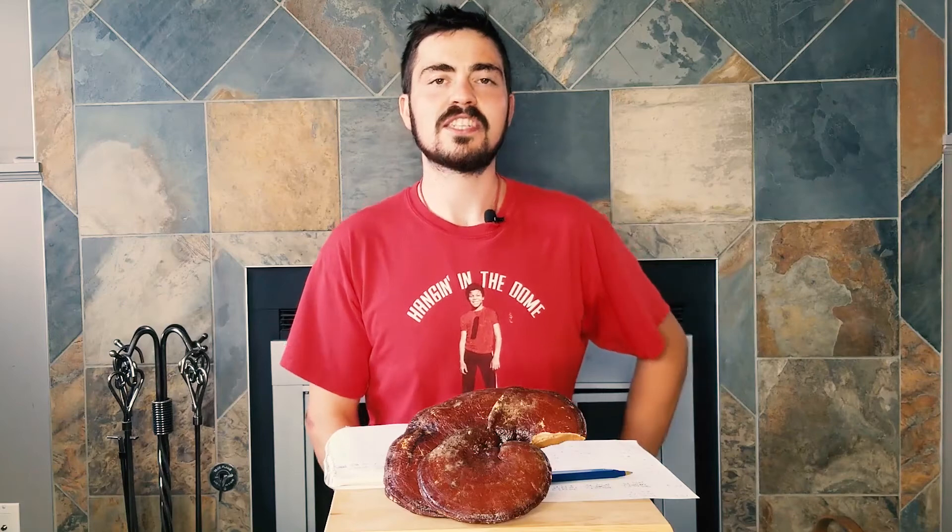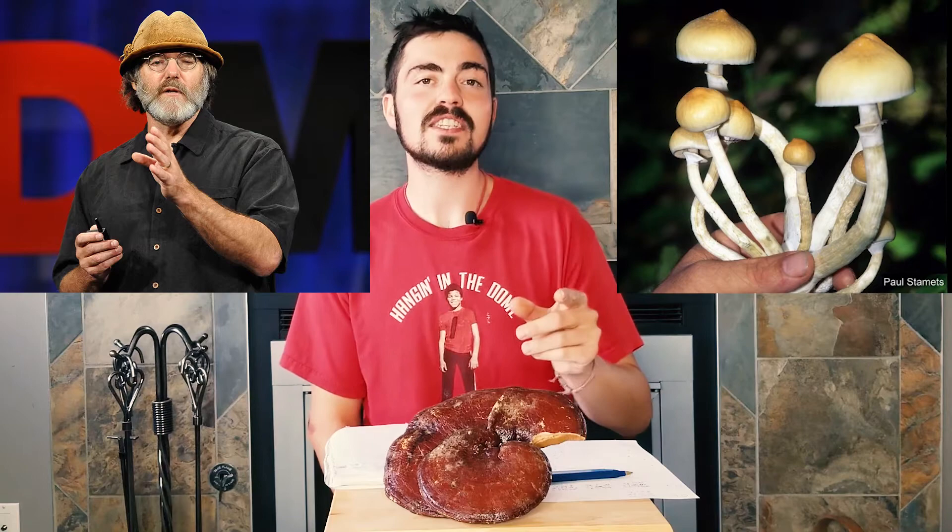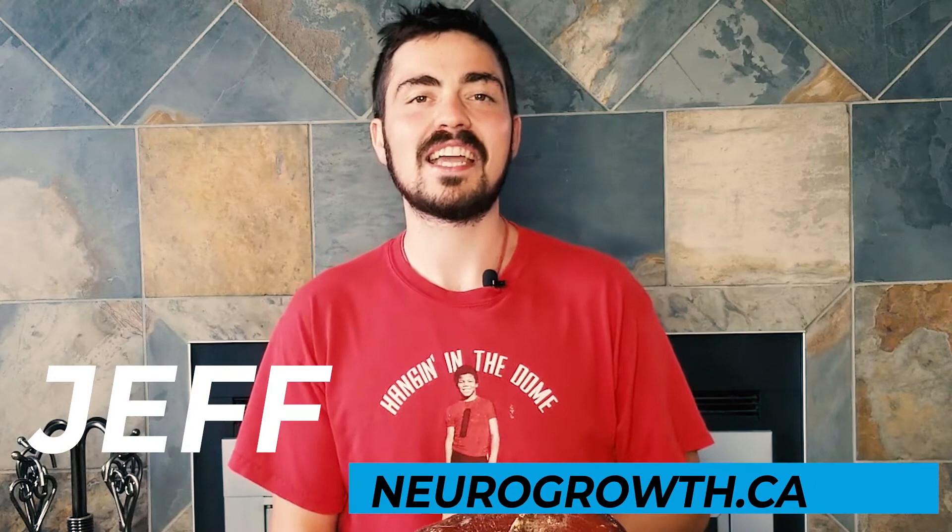I'm here to share with you my experience microdosing with psilocybin mushrooms, specifically following the Paul Stamets nootropic stack. My name is Jeff, I'm from neurogrowth.ca, and yes, we are really going to hone in on this Paul Stamets nootropic stack.